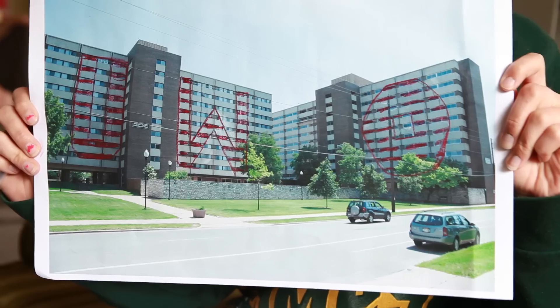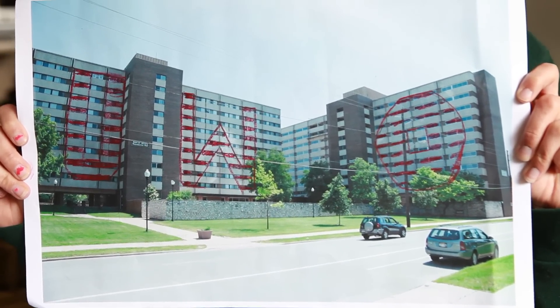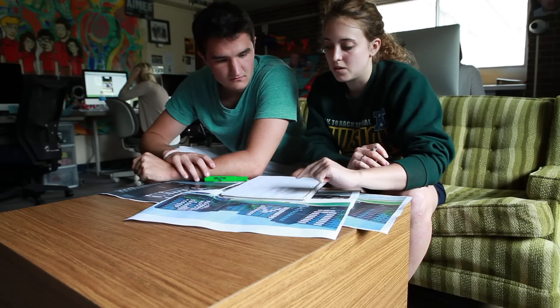We started planning and talking in the office, thinking it would be cool, and we talked to our boss and he said it would be cool. So then we went out and took a picture of the building, and Mary and myself went and started drawing different designs on the building, just using the windows, on a hard copy of the picture.